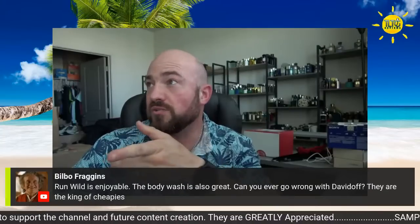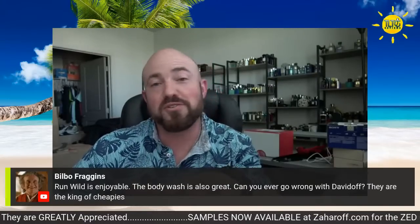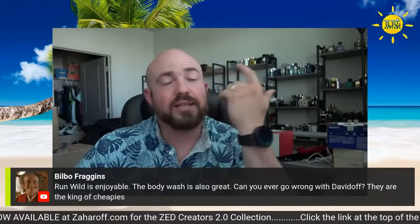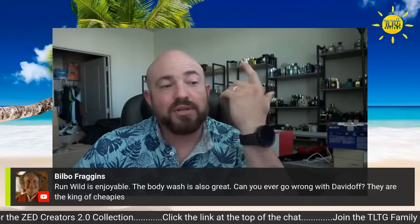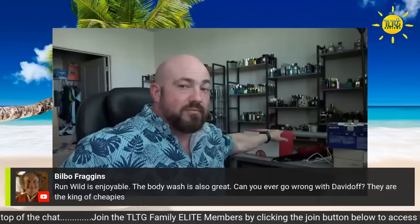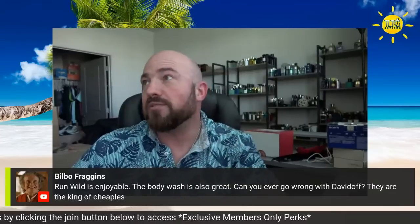Run Wild's enjoyable — the body wash is also great. Can you ever go wrong with Davidoff? As far as being a king of cheapies brand, there's only one fragrance I've ever gotten from Davidoff that I didn't like — the Oceanic Edition that came out this year. It smells like BO on my skin. But speaking of cool water flankers that are cheap, Reborn is in here — another 2023 release from them. I'm all about Davidoff.